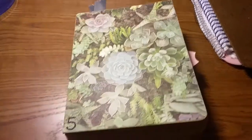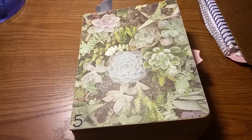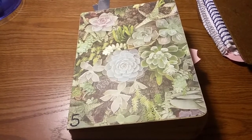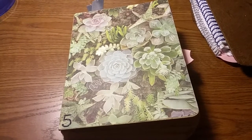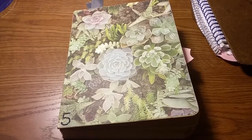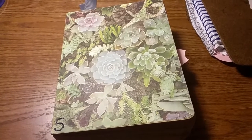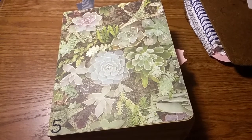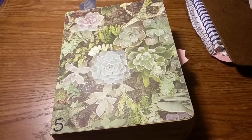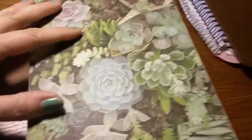Hi everybody, this is Sherry again and it's time for another journal flip through. We're still working in the craft paper journal, which is my journal number five — the one I put the picture of the succulents on. The color might not be exactly true to what it's supposed to be just because this isn't natural light.